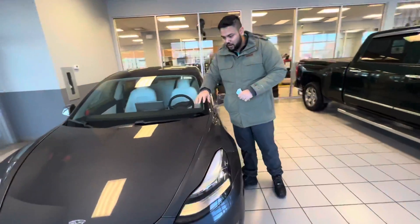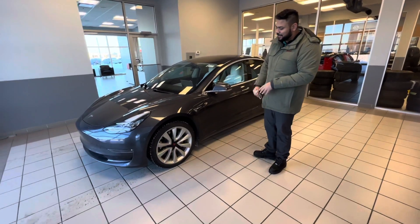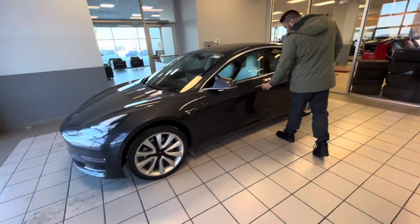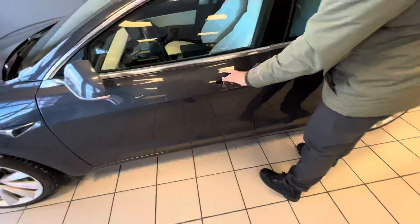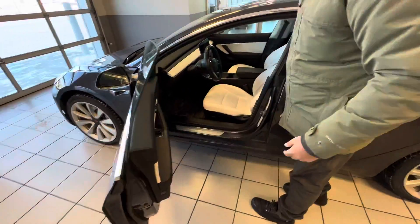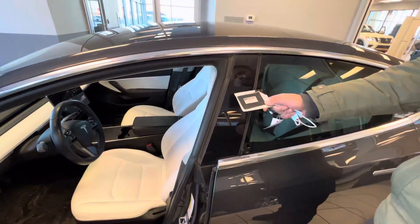It's kind of hard to see, but everything is 3M, so you don't have to worry about rock chips or anything like that. On the side here you are going to get your Continental all-season tires. This one does come with a funky handle, which I personally like.